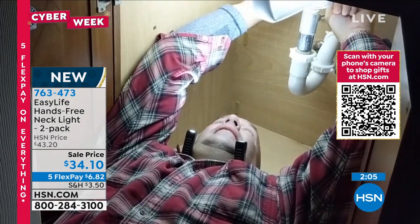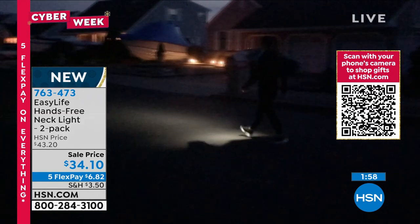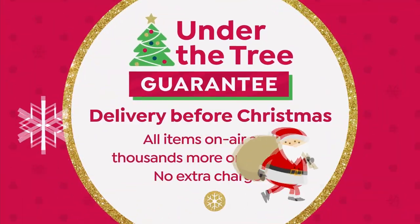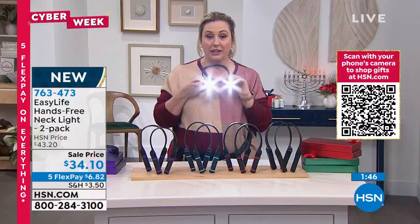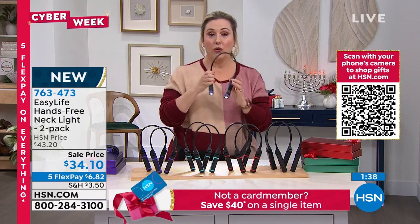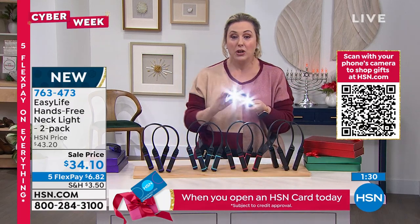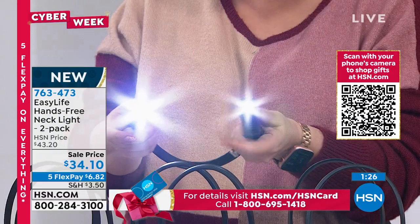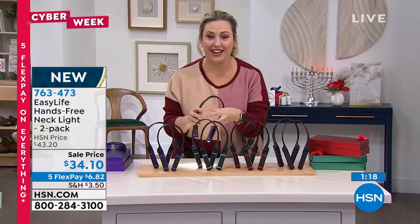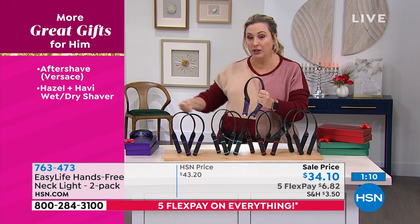If you buy the two-pack, no one needs to know if one stays with you and the other is the gift — it's give one, keep one. Item number 763473. Extended holiday returns through January 31st, 2022. This was the first year we've offered the two-pack — last year was just a single. The colors and extra settings are exclusive here — only the gray was available outside HSN, and that's gone. These are fun, bright, and really practical.